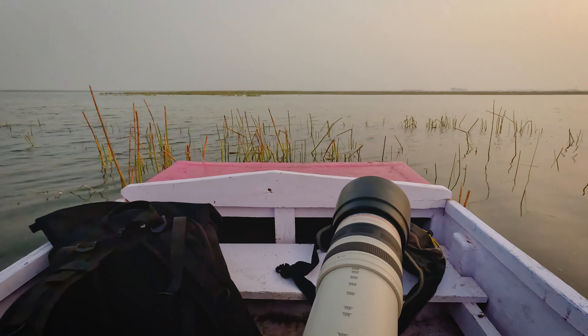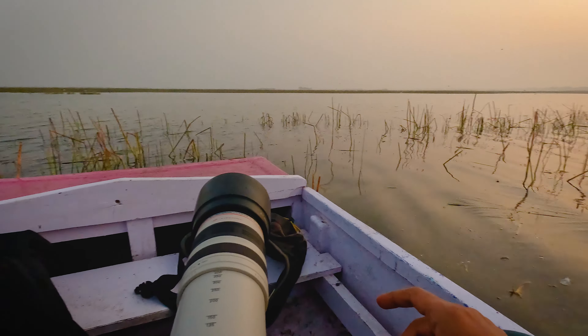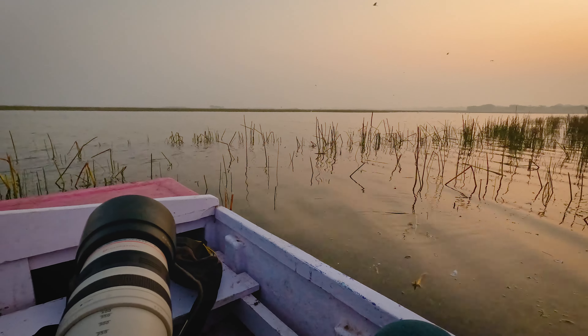This is day two. It's early morning and we are on our boat ride of Nalsarovar. Nalsarovar is a marshland with shallow waters spread over 120 square kilometers. The sun is out and the bird activity is slowly starting. We just have to wait for the perfect photo opportunity and it could take hours.